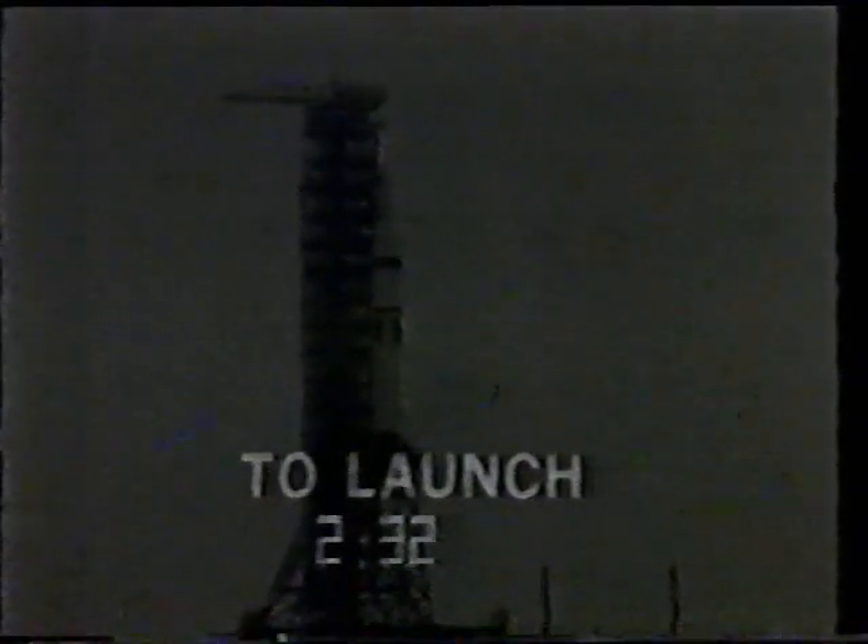Also, at the same time, the launch crew here in the firing room will continue to monitor their various readouts — temperatures, checking the gauges for pressures and rates. They could override the sequencer if necessary.